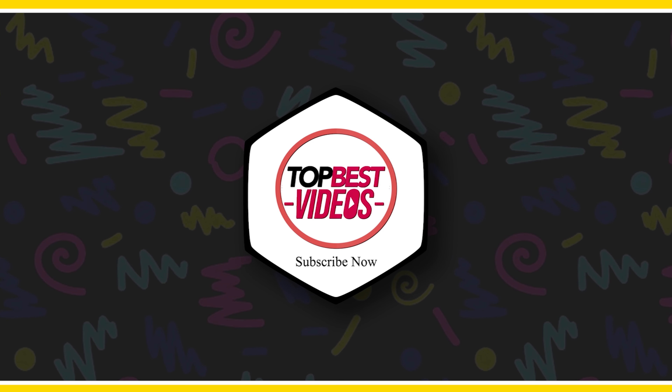Let us know which of them was your favorite by commenting below. Don't forget to like this video if you enjoyed it. Subscribe to our channel for more amazing videos and don't forget to hit the little bell to get updates on our latest videos. Thanks!